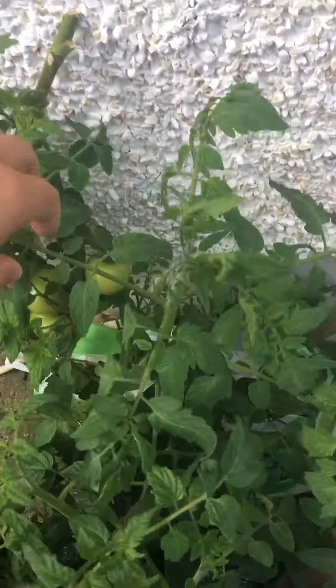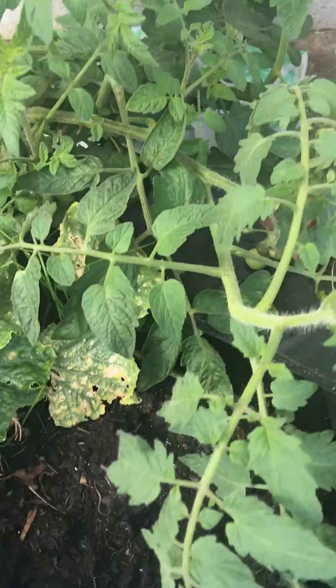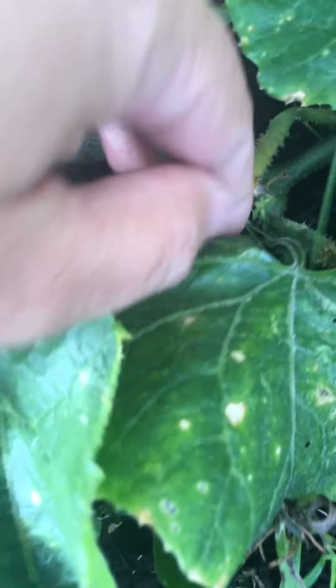More tomatoes — quite decent. This is actually a cucumber, as you can see. It's late in the season, so it can rot off now. We'll just have to see what happens.